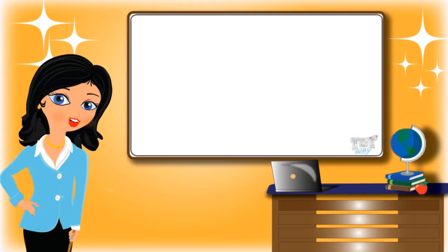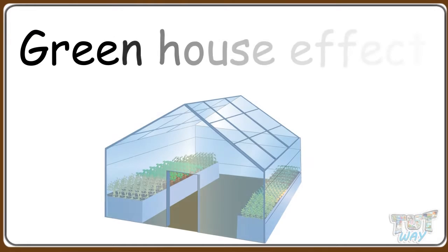Hi friends! Today we will learn about the greenhouse effect, so let's start.